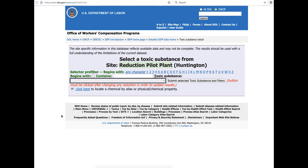If you live in Huntington or you worked at the Huntington plant, go to the sem.dol.gov/expanded website and search for all the details, including the toxic substances, work environments, and all the details you need to know about the site exposure matrix of the Huntington Pilot Plant.